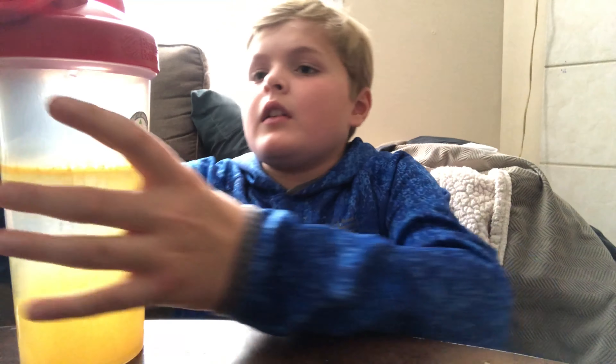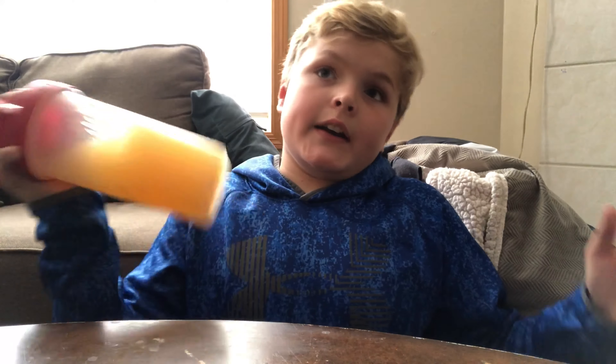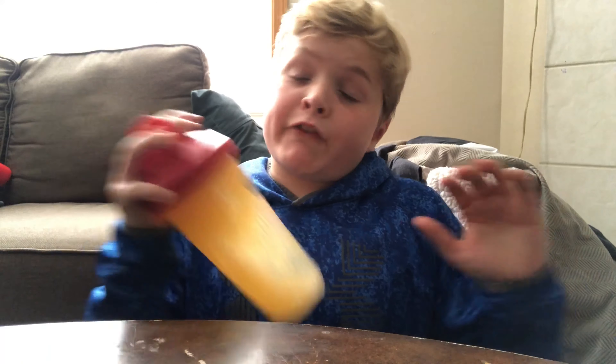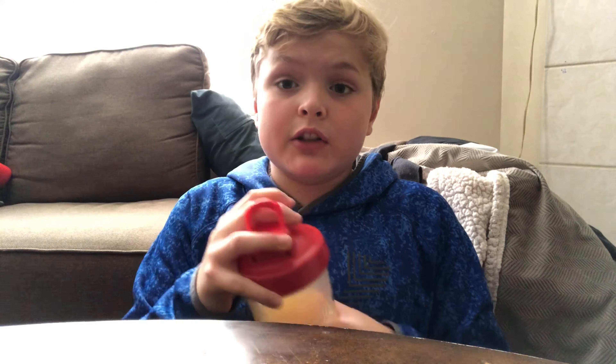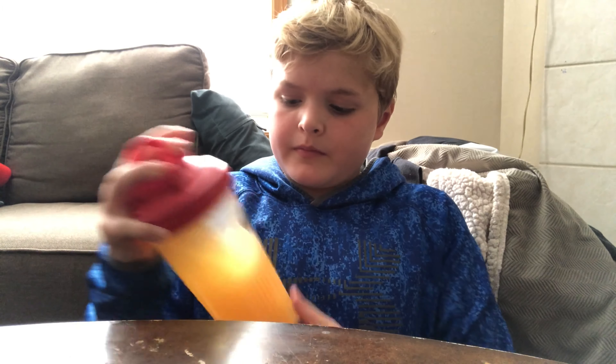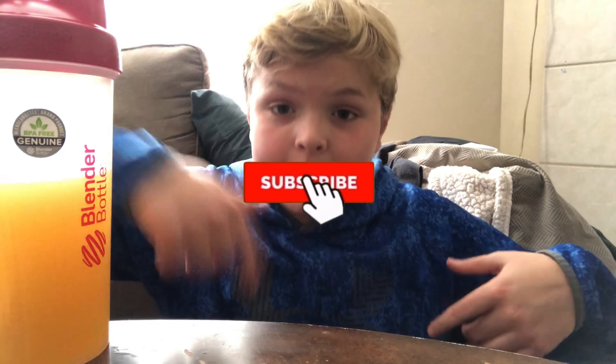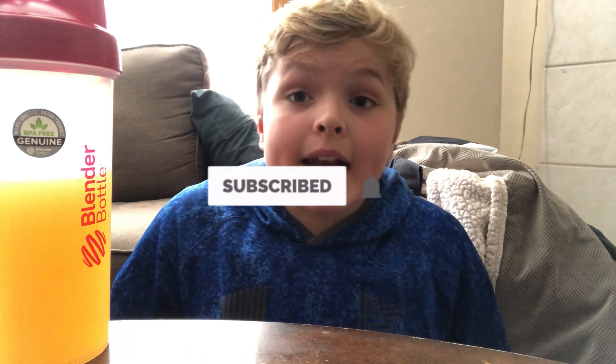Alright. But yeah guys, this is good if you're pre-workout, this is good for gaming, this is good for really anything if you're just looking for a little bit more energy. Man, amazing, guys. If you did enjoy today's video and it was helpful, please make sure to hit that subscribe button, hit that like button, and I will see you guys in the next video. Peace out.